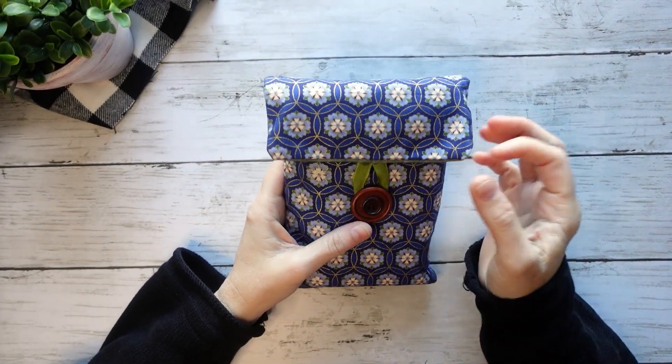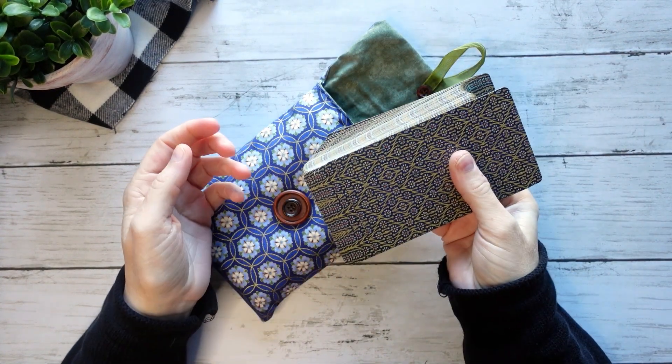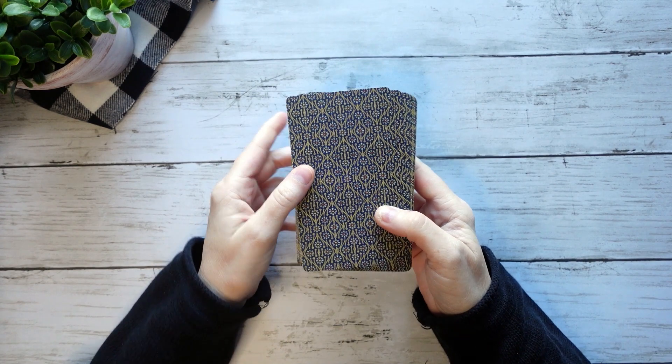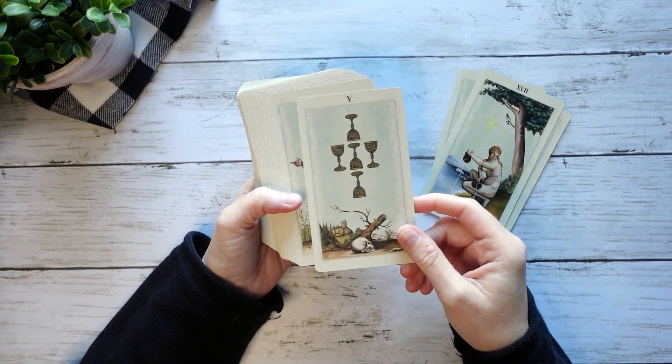Let's continue our card stock conversation, because I have quite a few decks in this collection that are card stock issues for me. And this is probably the most disappointing one — this is the Pagan in Other Worlds, which is an absolutely stunning deck.